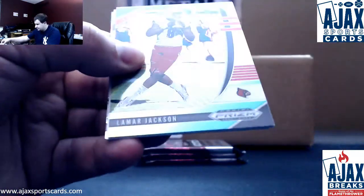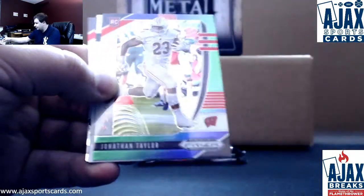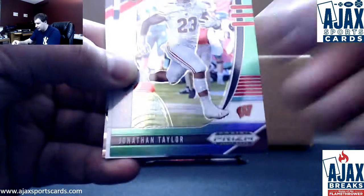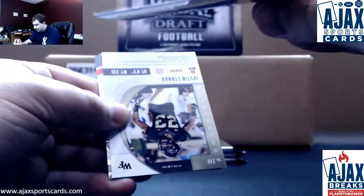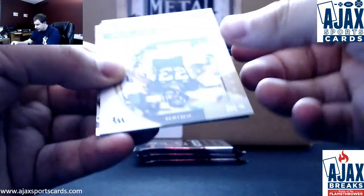Regular base: green and yellow Lamar Jackson — that is $249. And green and purple rookie Jonathan Taylor — that one is $199. Not a bad card there.